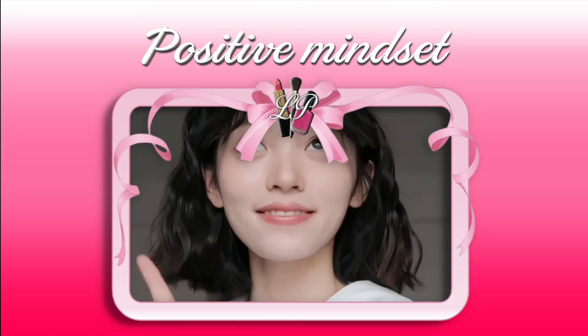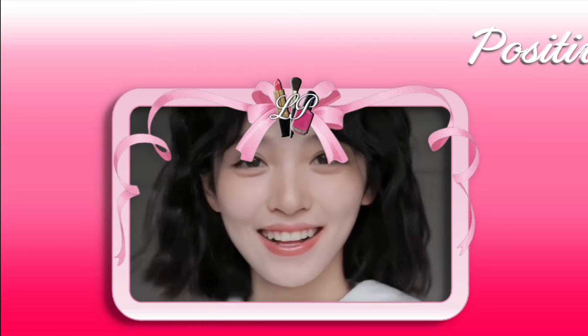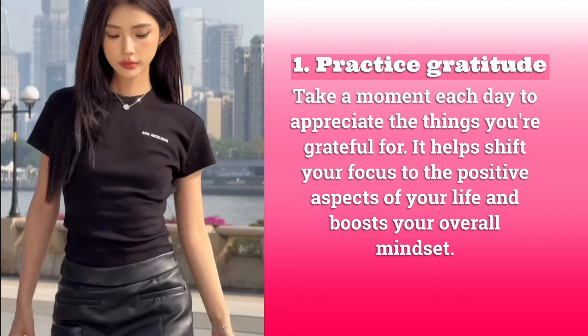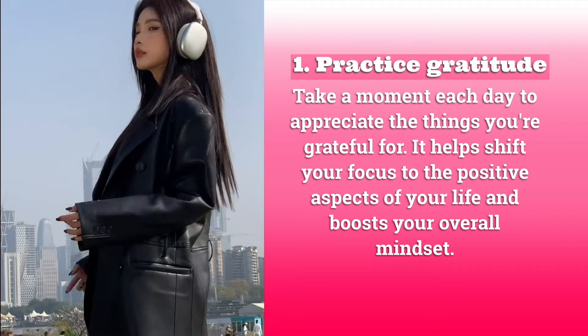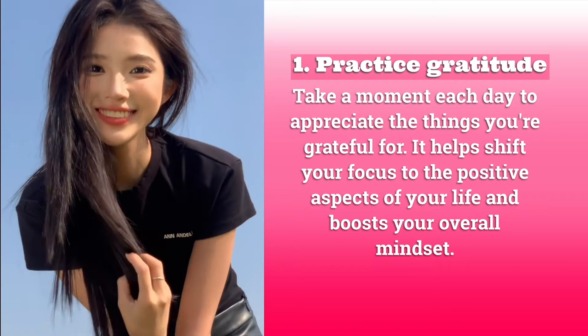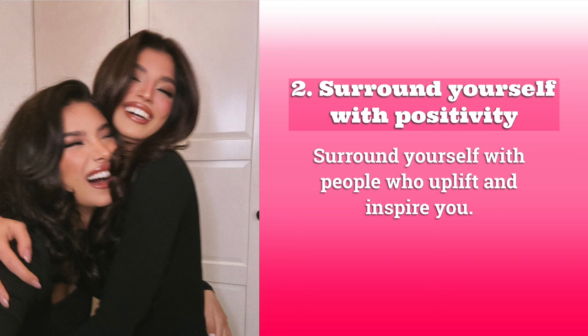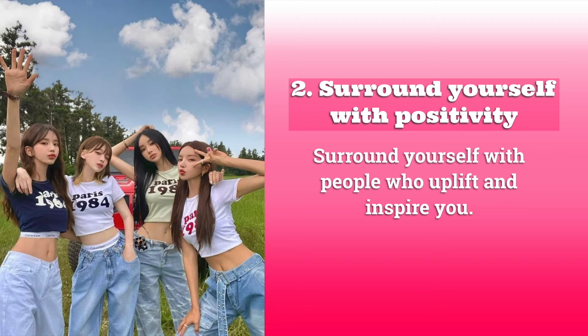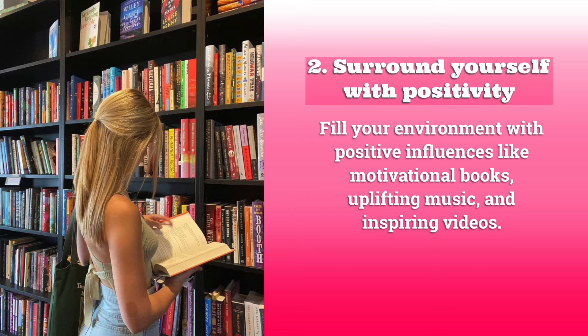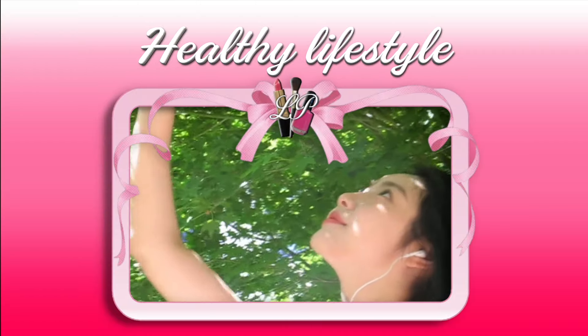Positive mindset. To achieve an instant glow up, it's really important to have a positive mindset. One: practice gratitude. Take a moment each day to appreciate the things you're grateful for — it helps shift your focus to the positive aspects of your life. Two: surround yourself with positivity. Surround yourself with people who uplift and inspire you, and fill your environment with motivational books, uplifting music, and inspiring videos.